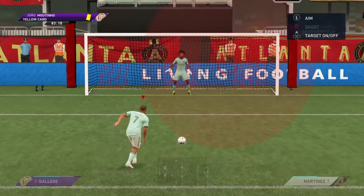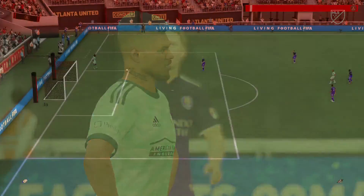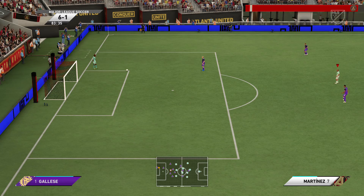A chance to finish it as a contest — oh no, can you believe this? He's just got underneath that — that's a real waste.